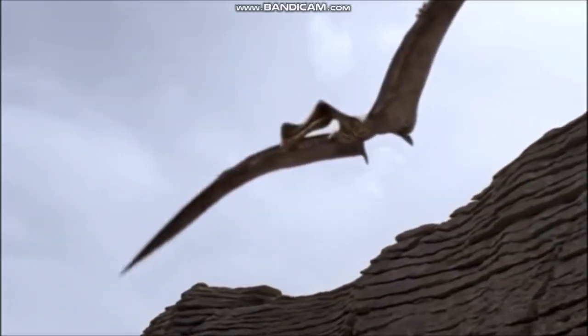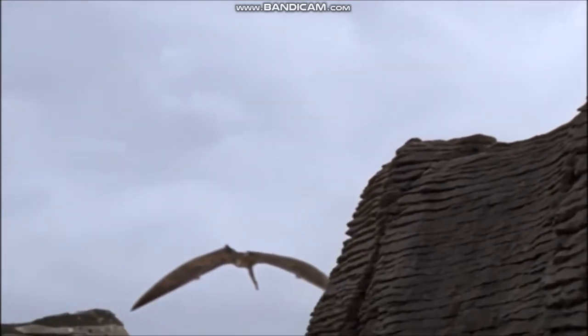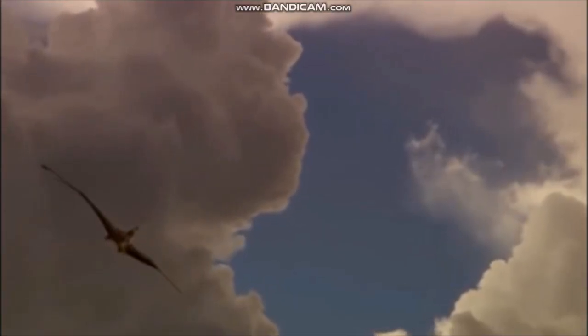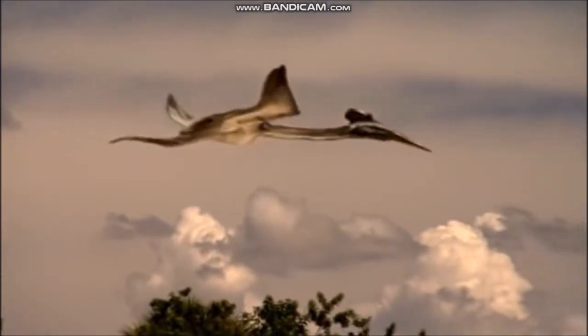Pterosaurs came in a variety of sizes. Many were about the size of pigeons and crows, but others were as large as eagles and albatrosses. The largest flying animal ever was a pterosaur. Quetzalcoatlus, from the late Cretaceous period of North America, had a wingspan of about 36 feet — 11 meters — larger than a small airplane.